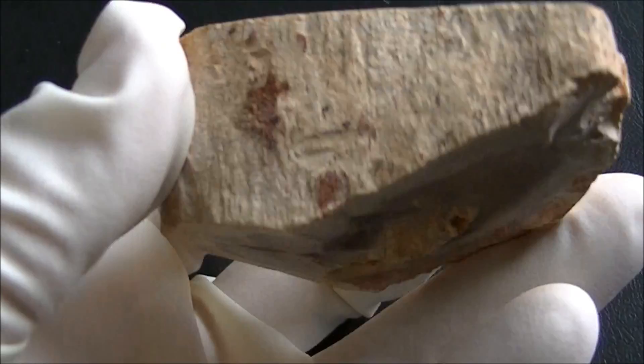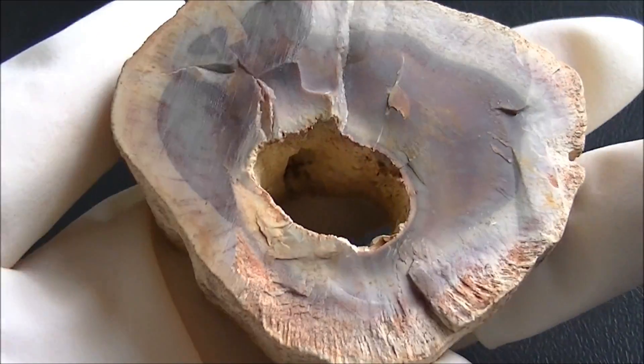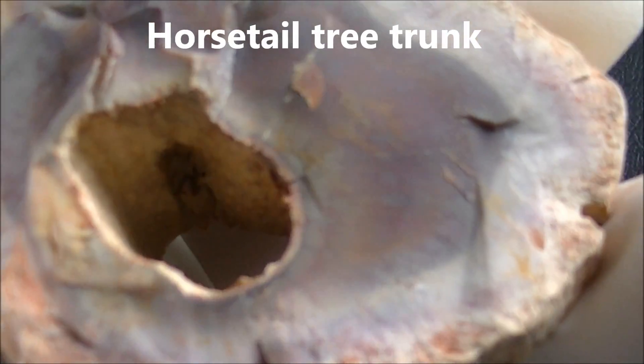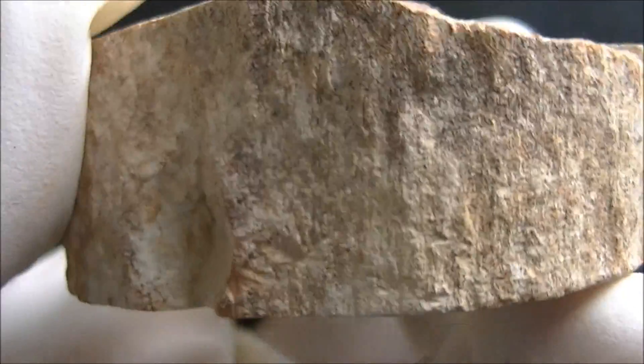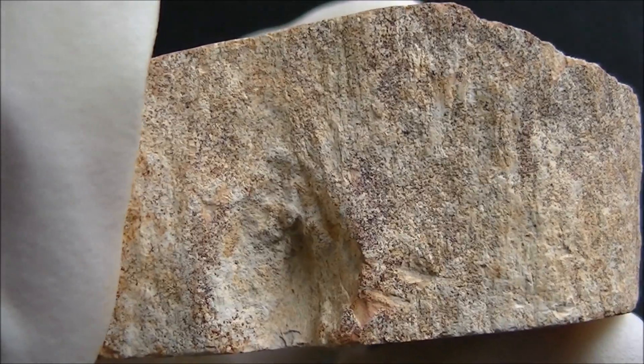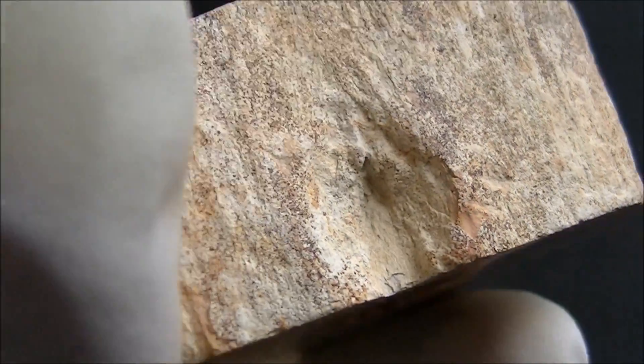Here's another piece from the same place and period — a fragment of trunk from a giant horsetail. It has a typical round hole in the center, which is called a pith cavity. Pith is a spongy substance inside the plant's stem.